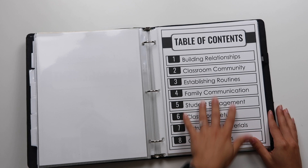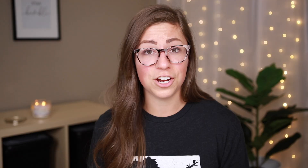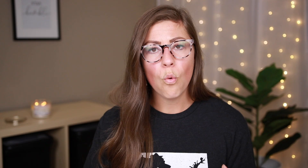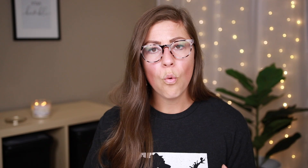Classroom management — this section has quite a bit, with eight different sub-sections. These are mostly things I created using the template to add examples, pictures, and details. First I have building relationships. I put some sticky notes to block personal pictures, but this was a picture from a lunch bunch and one of me going to one of my students' karate matches. On the sides I elaborate on why this is important to me, why I do it in my classroom, what I believe about it — and I use all of this as a talking point during my interview.